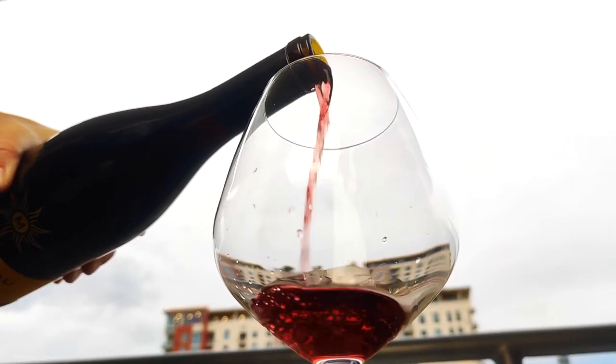So today's video is all about the top six things you need to know about tannins. Make sure you stick around until the end, because if you do, you will know everything you need to know about tannins. So let's get into it.